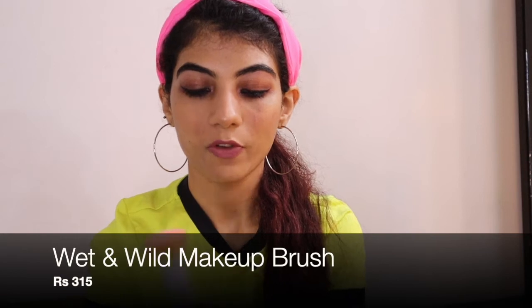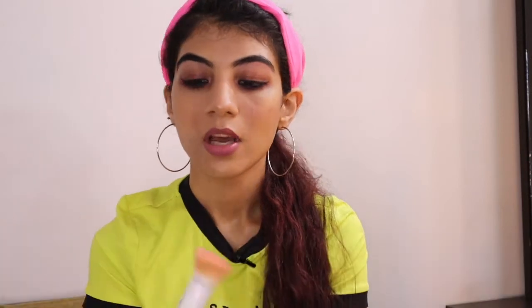Today's video is about the Purple haul. I have a lot of stuff which I bought from that website, and if you're interested in knowing what all I shopped from purple.com, please keep watching. So the first thing I bought from purple.com was this Wet and Wild makeup brush.